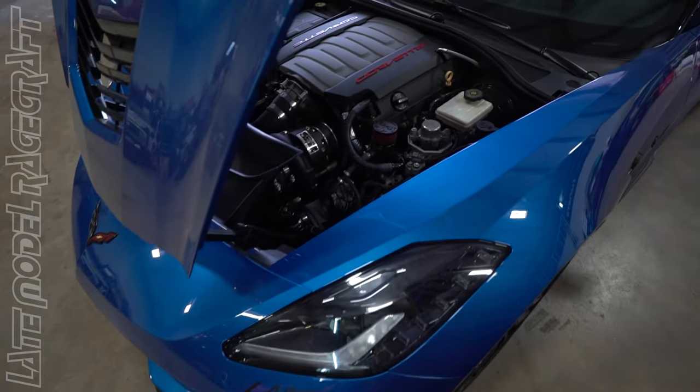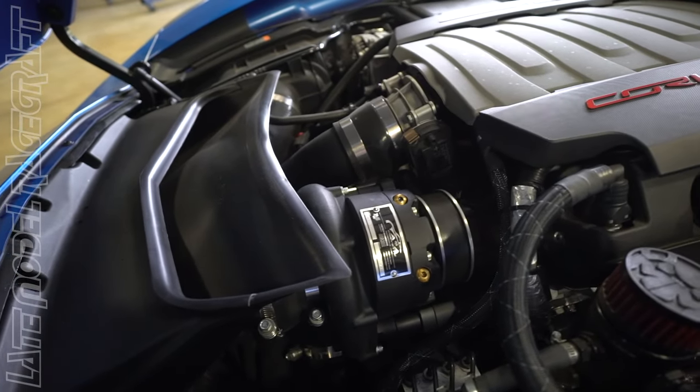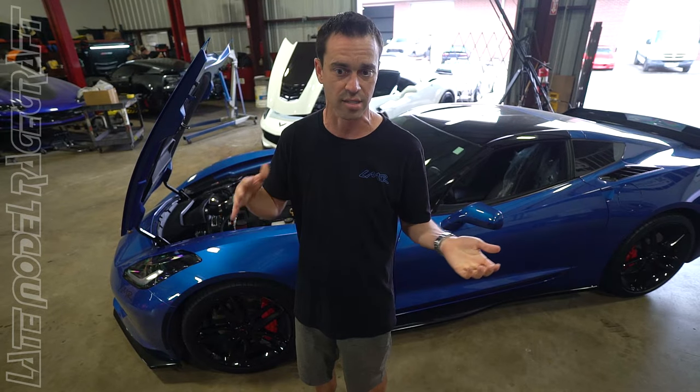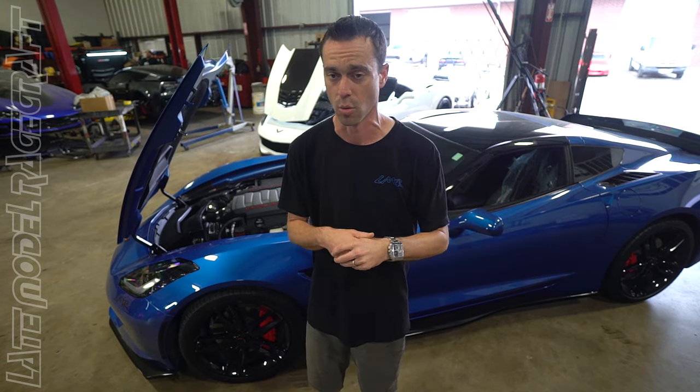It is a centrifugal supercharger, roughly 8 pounds of boost, as well as long tube headers with high flow cats, new plugs, new wires, and a breather. This setup pushes right around 550 rear wheel horsepower, whereas the stock C7 Z06 LT4 on our dyno usually averages around 530 rear wheel horsepower.